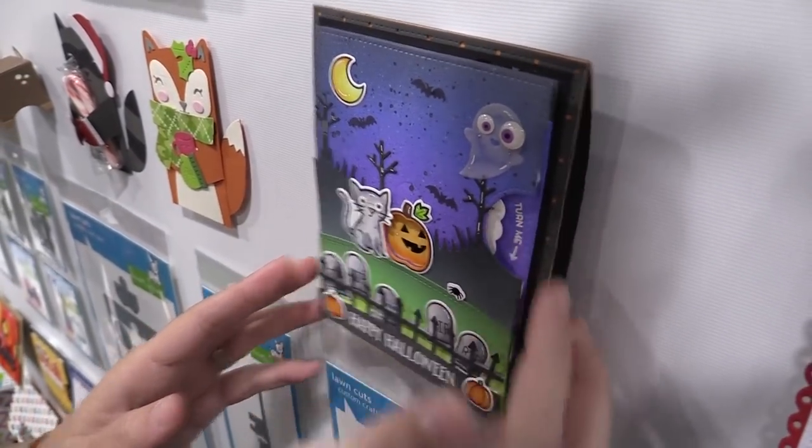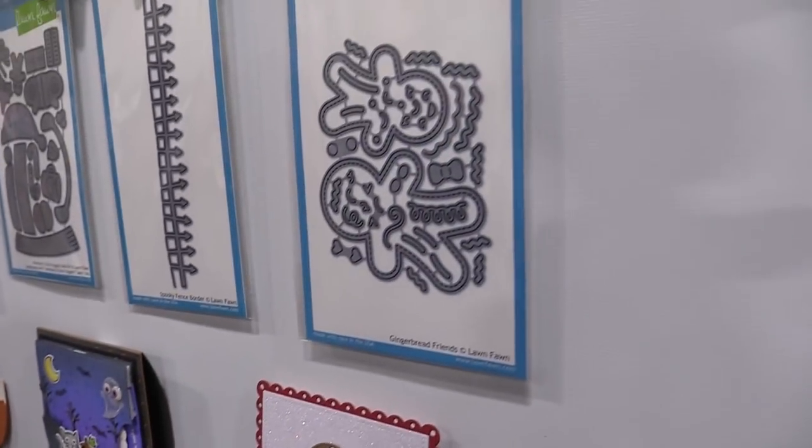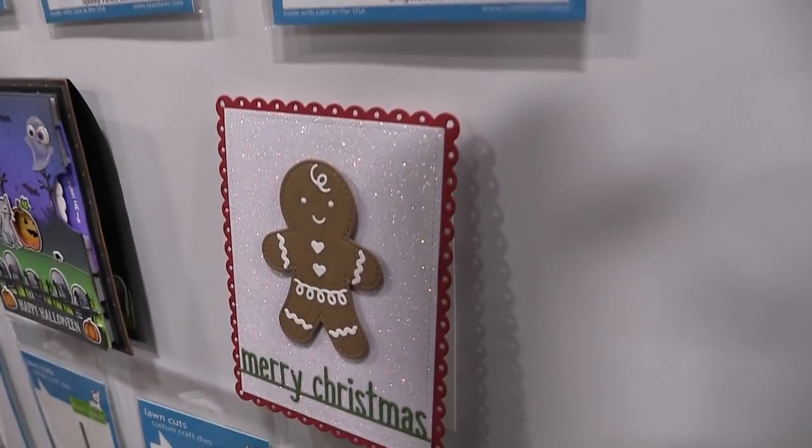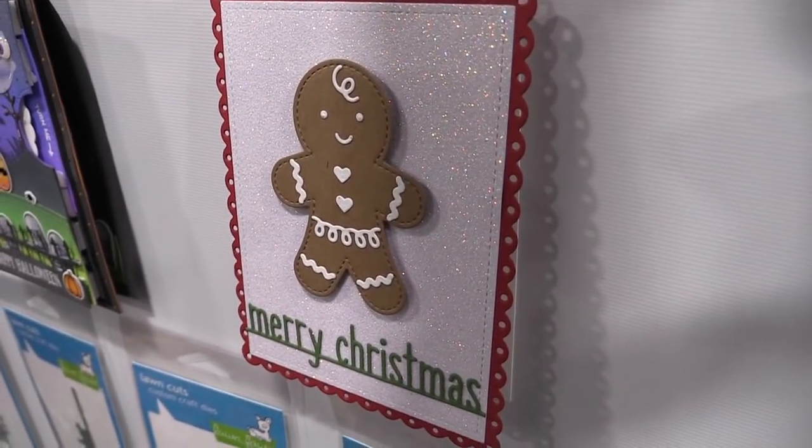We also have our gingerbread friends. I love this because you can decorate your own gingerbread cookies — this is perfect for me because I am not a good cook or baker, so now I can use my paper and glue to create a really cute card.